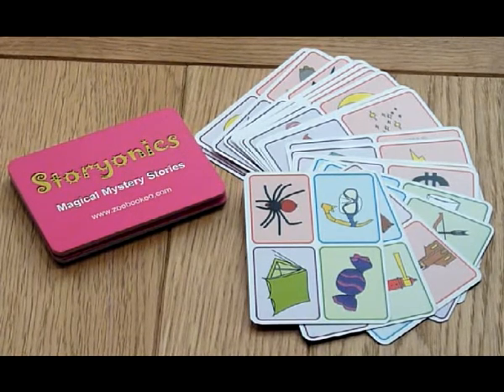Story Onyx is the new storytelling card game from Zubiku. It's easy to get started. Shuffle the deck and place it on the table in the middle.